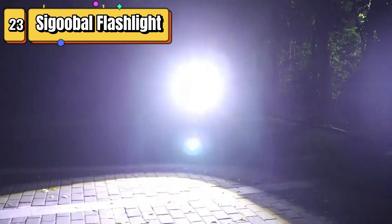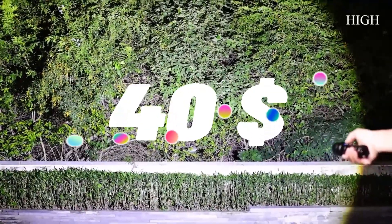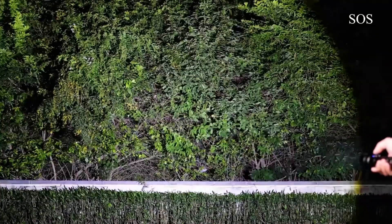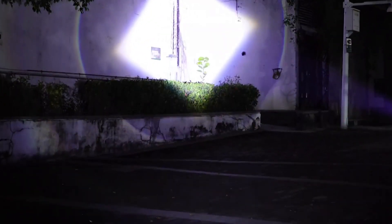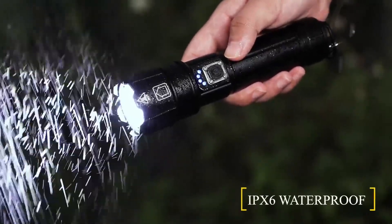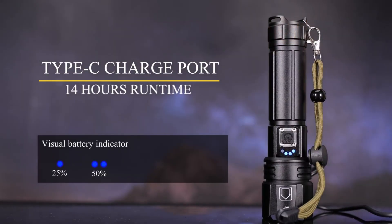Top 23 is a high-lumen flashlight that provides 200,000 lumens of brightness. It has a rechargeable battery with a 5,000 mAh capacity, providing up to 12 hours of runtime. The flashlight includes a USB input and output and is designed for outdoor activities like camping. It is a powerful and practical flashlight with a super bright light and long battery life.